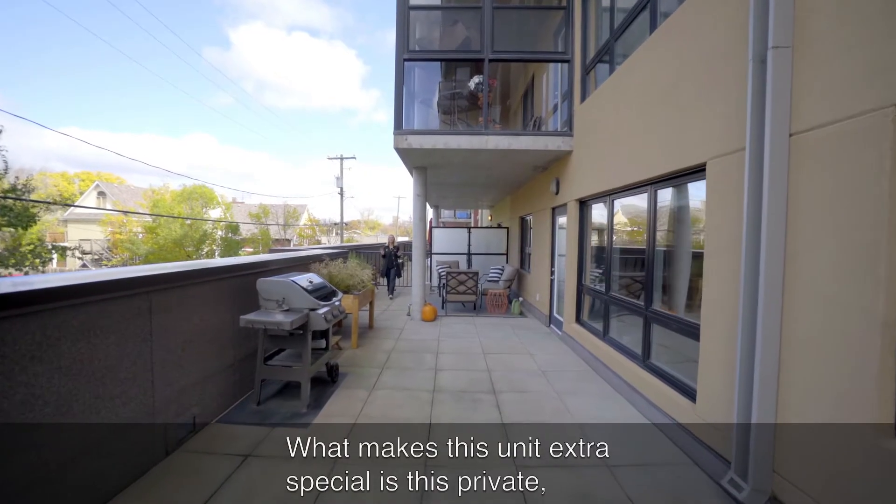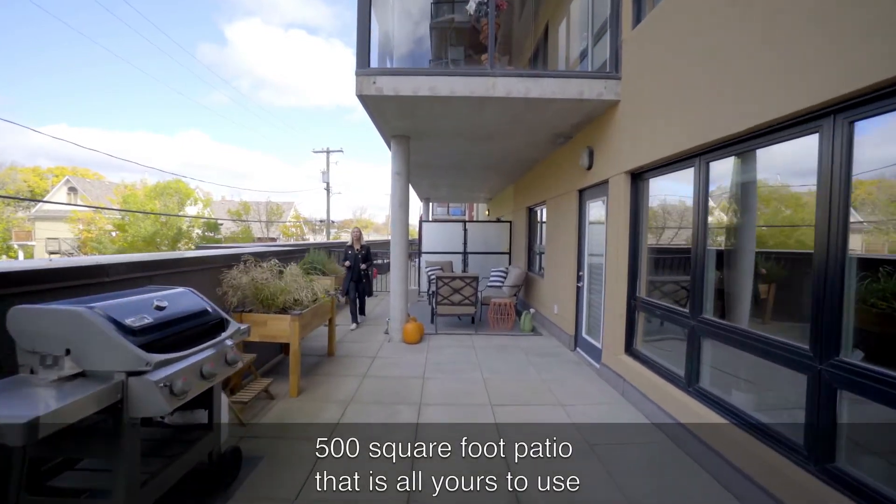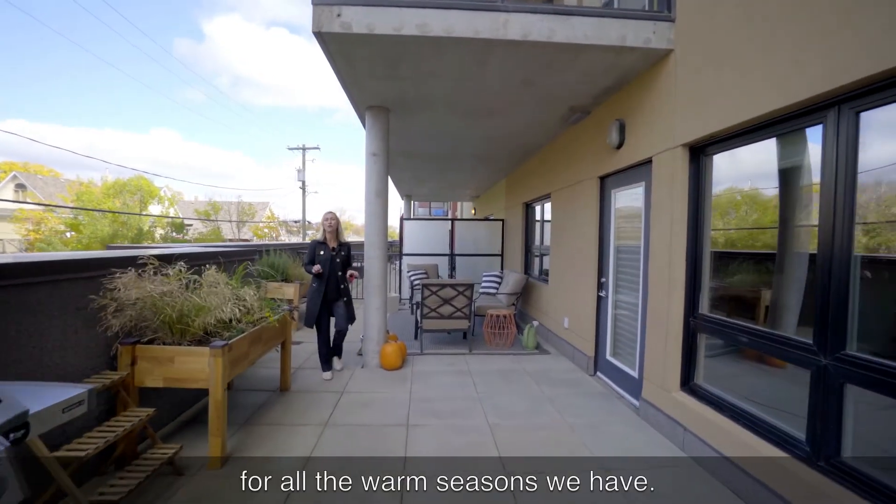What makes this unit extra special is this private 500 square foot patio that is all yours to use for all the warm seasons we have.